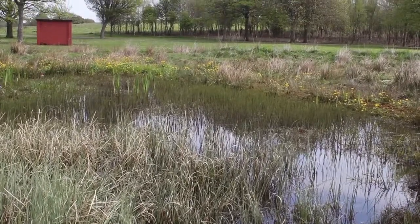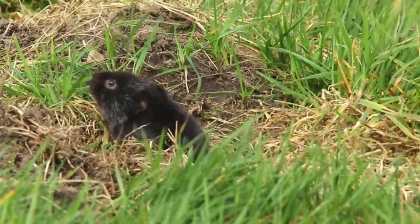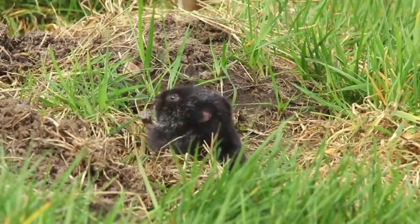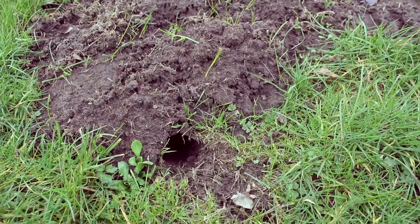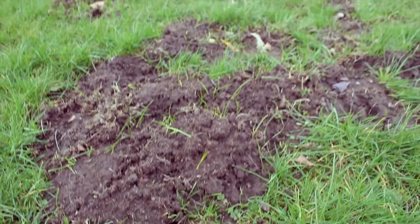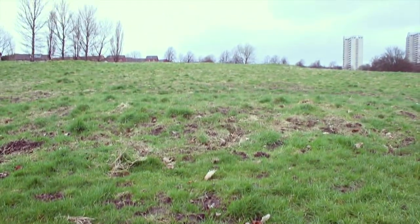In Glasgow we've got water voles that live by wetland — a sort of traditional idea of a water vole — but we've also got fossorial water voles that are spending more time underground and living in grasslands, which is very unusual in the UK. Fossorial means burrowing, so it's animals that dig holes and spend a lot of time underground, a bit like a mole.